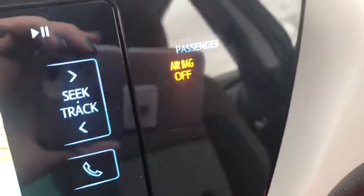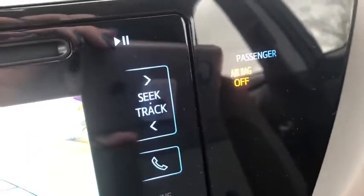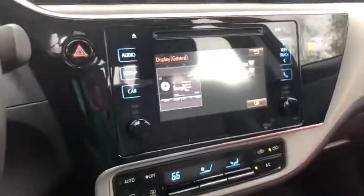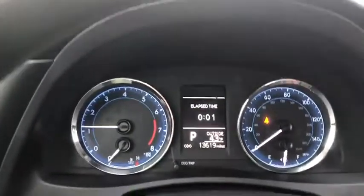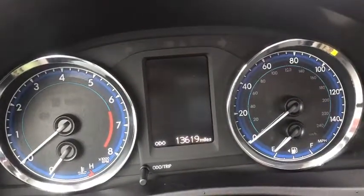Safety features again — notice this says passenger side airbag off. The purpose of that is that if you were to have a child in the seat and they don't weigh enough, the airbag stays shut off because it would be a safety hazard to that person. So give us a call, click the learn more button if you'd like to know more about this vehicle — happy to share. And the Corolla says it all. Goodbye.